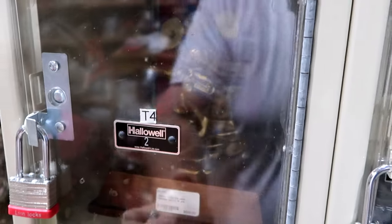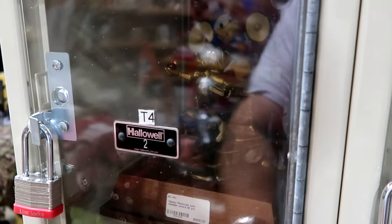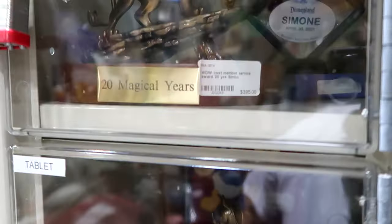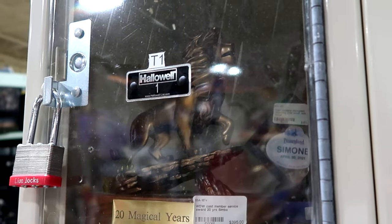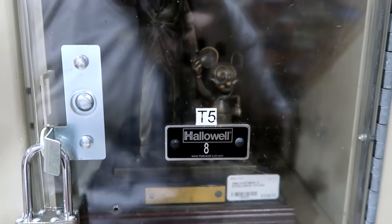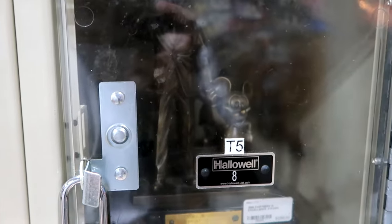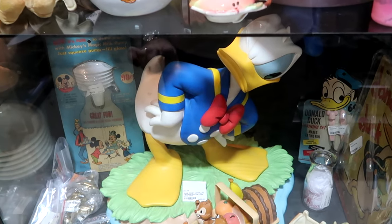They have some really cool things behind these lockers. They have lots of cast member awards. This one, if you can take a closer look inside, is Pinocchio, 35 years — $696 for that. Right up ahead you have Simba celebrating 20 magical years at Walt Disney World — $395 for Simba. But I love this one — a Partners in Excellence Award. You have Walt holding Mickey's hand — $1,295. They have so much merchandise. They've added all these glass cases with locks since I've been here last.